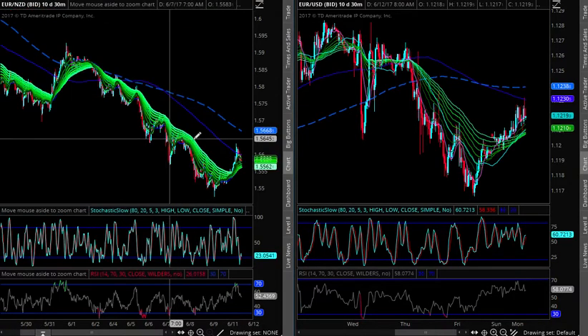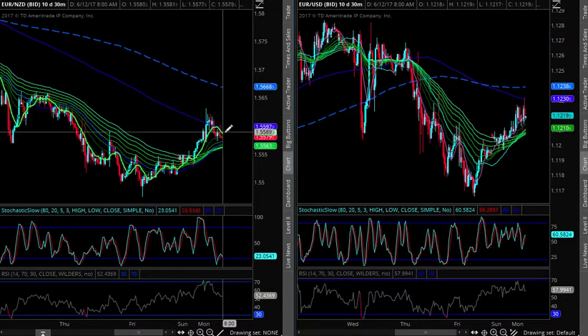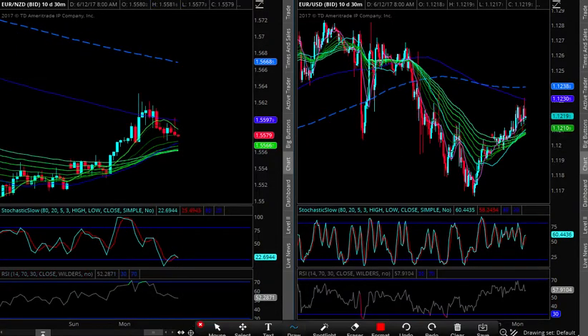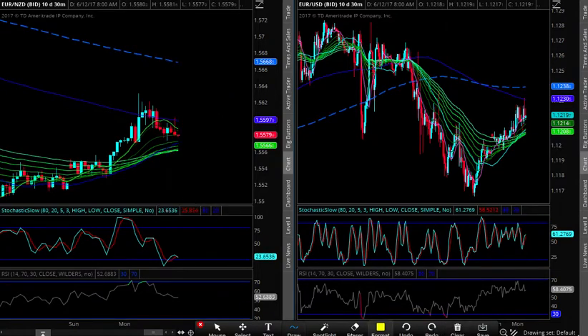I still came in long from Friday — we talked about getting above the bands and how you could rally, and that's exactly what's happened. So I'm still looking for some follow-through on euro/kiwi. We can go back to pivot very easily, but what I want to see is a 15-minute cycle come back up. Right now the 15-minute cycle is down, so I'm waiting on that to get long again.